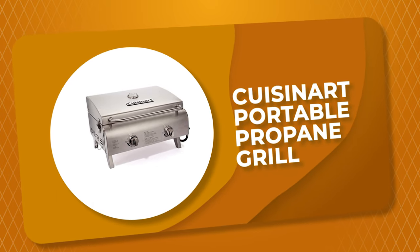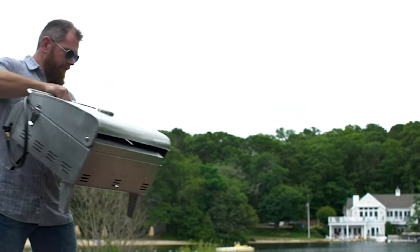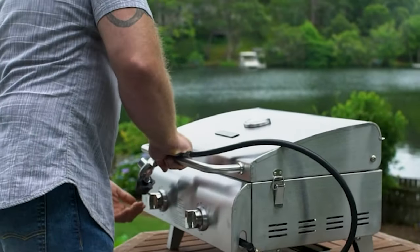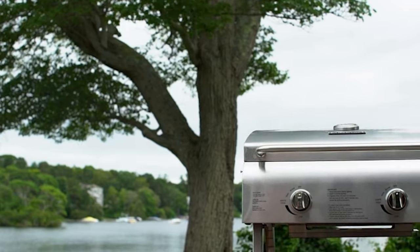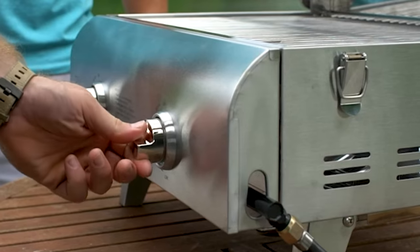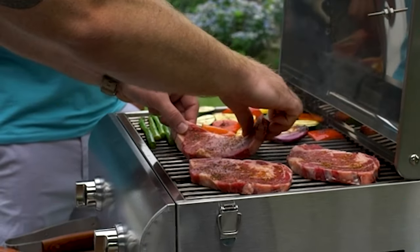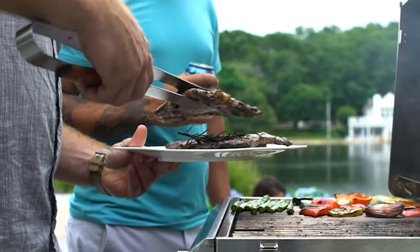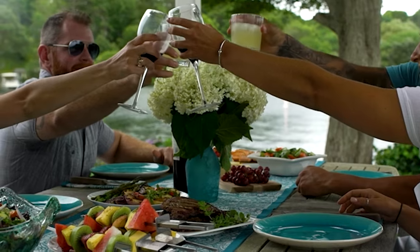Number 3: Cuisinart Portable Propane Grill. This portable propane grill by Cuisinart requires no assembly and can be set up and ready for grilling in under 10 minutes without the need for tools or matches. It has a powerful two-burner system with electronic ignition and dedicated control knobs for each stainless steel burner. Each burner provides 10,000 BTUs and allows for simultaneous grilling, with stainless grates that provide top performance of a large grill in a portable format.